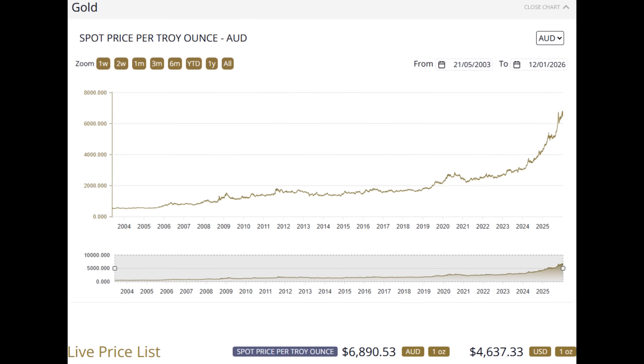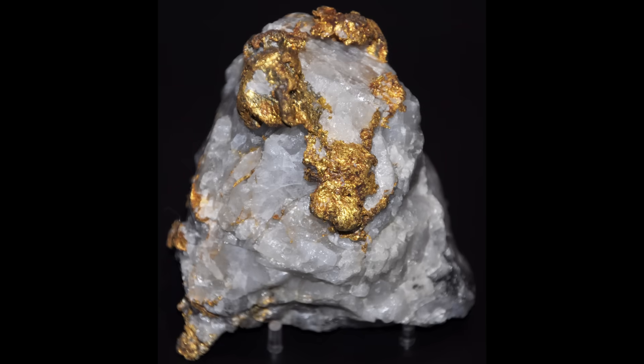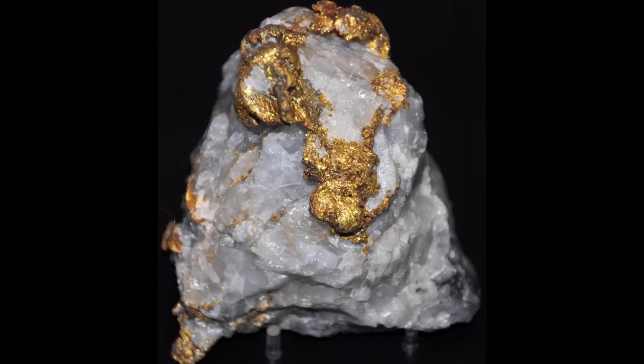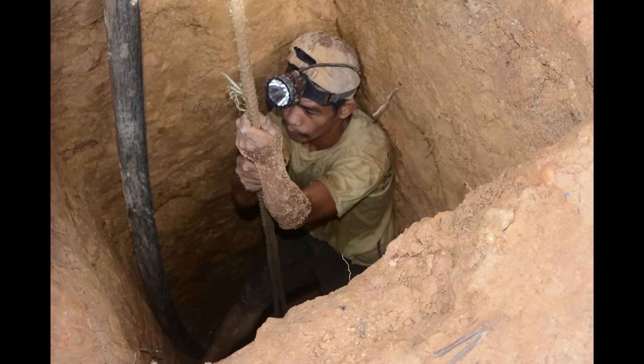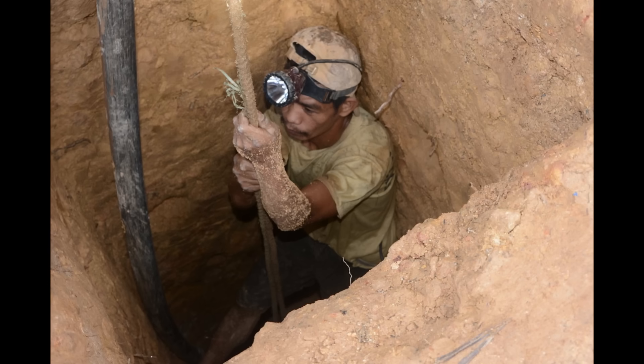Gold at record prices makes hard rock mining sound like the logical next step. If gold is sitting there locked in quartz, surely that's more reliable than chasing flakes down a creek — surely that's where the real money is. That idea has launched more failed mining attempts than almost anything else in modern prospecting, and this is where the reality gets uncomfortable very quickly.